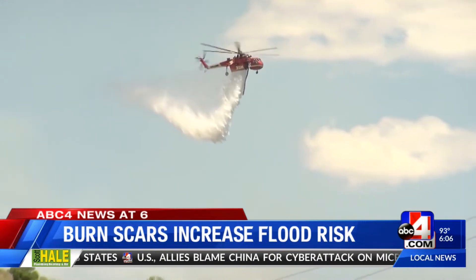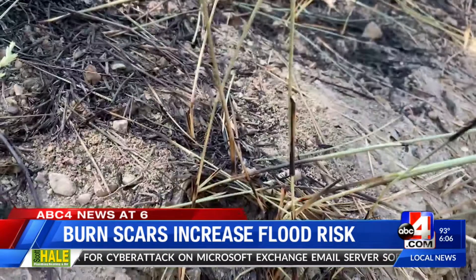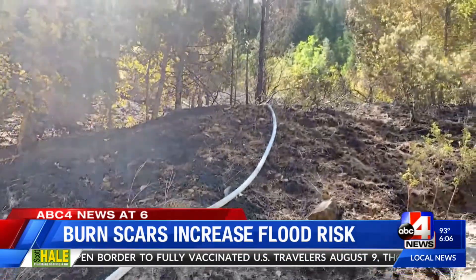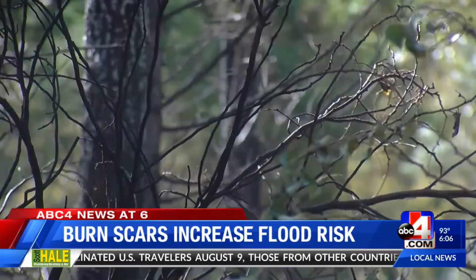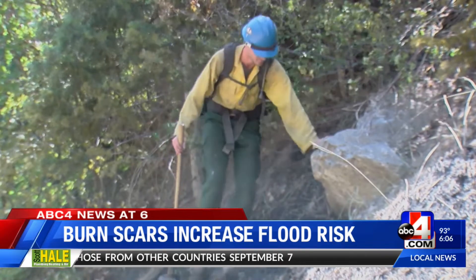The other type is a hot burn scar, in which the intense fire leaves no vegetation behind. Cooper says when rain hits, it just simply washes off the mountainside and into people's backyards or onto the roadways. He says the slope of a burned area and the amount of rain also play a big factor in how bad a flood will be, but there are methods to help lessen flood risk.